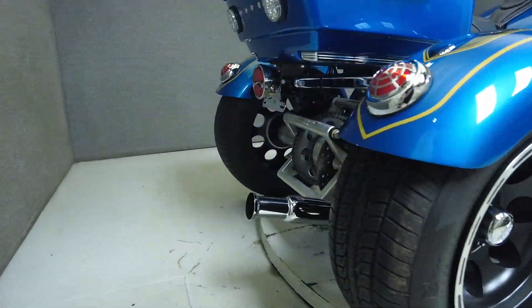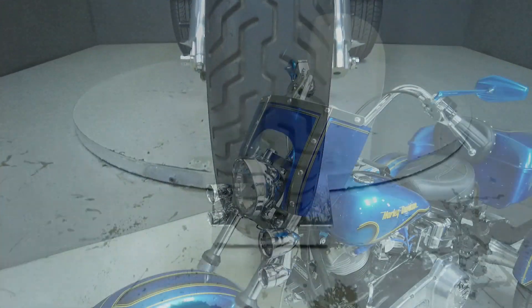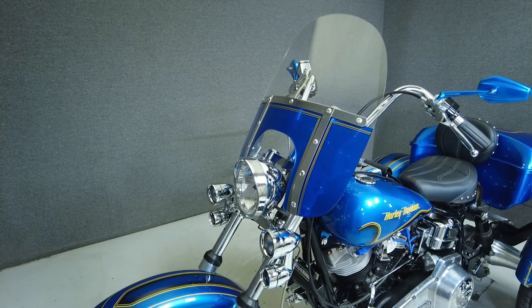This vintage Lowrider still holds its own and is in good running condition. With the addition of the tri-kit, it still offers a classic riding experience, just on the stability of three wheels.